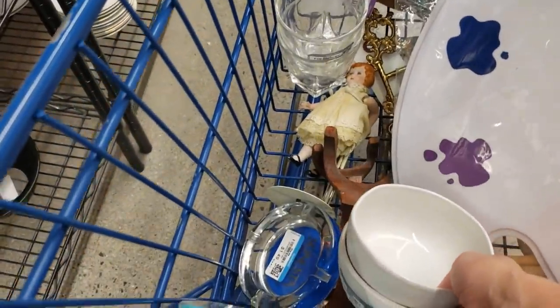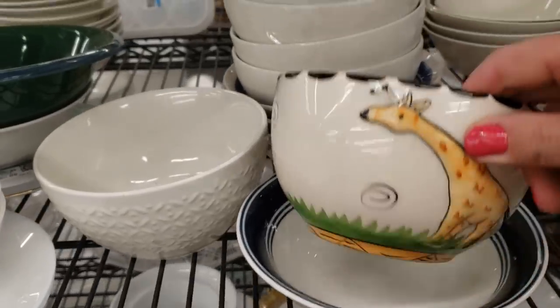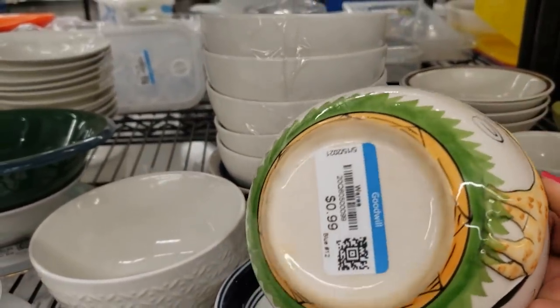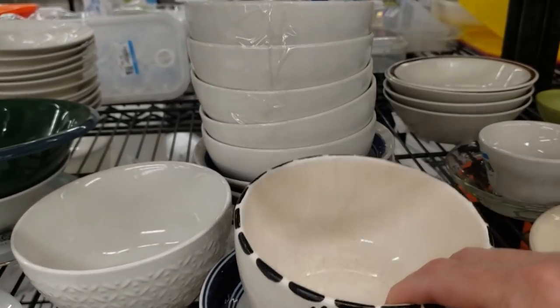This is a sweet little giraffe, but he's not in good shape unfortunately — lots of damage.